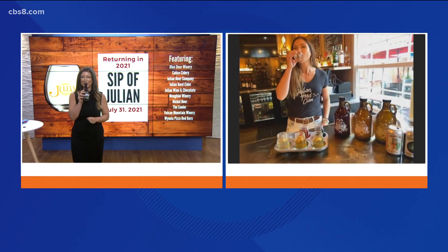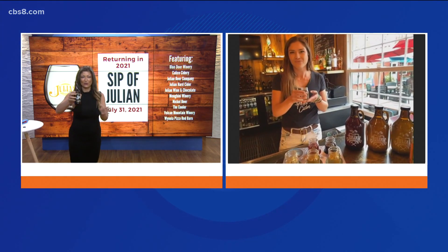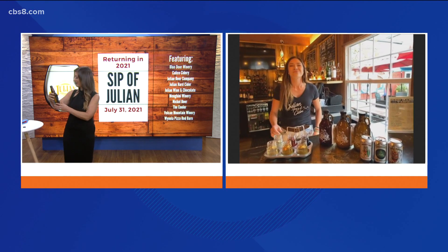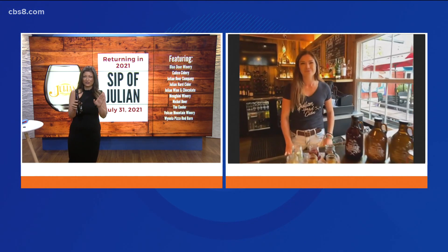Oh my goodness, that is so refreshing. It's hard to believe that it is hard — that can get a little dangerous. That is good stuff, I love it. You can really taste that apple in there, which we know you guys are good at growing.